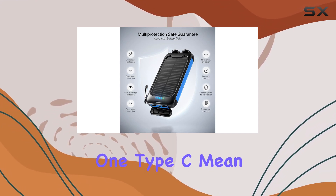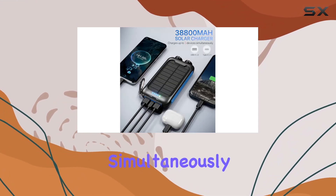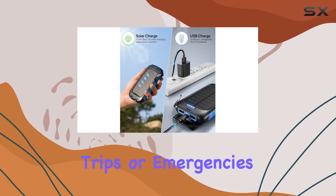I love its versatility — 3 ports, 2 USB and 1 Type-C, mean I can charge 3 devices simultaneously, making it a go-to for camping trips or emergencies.